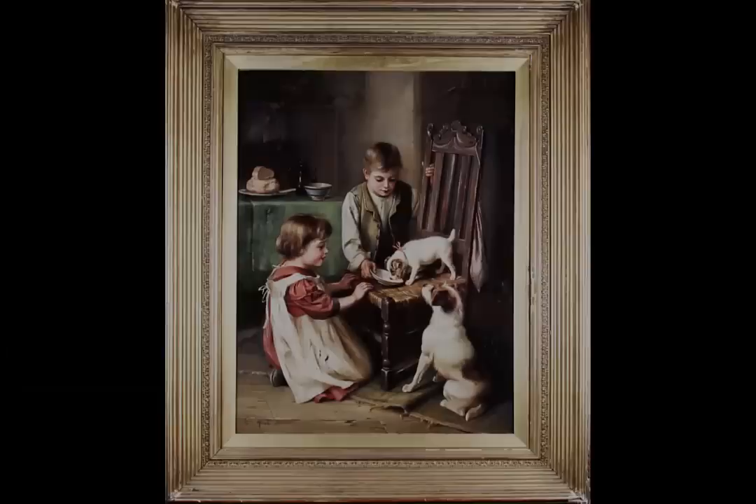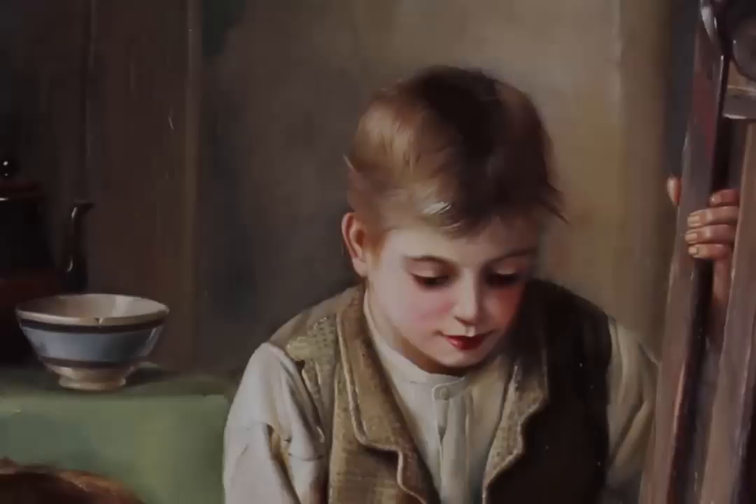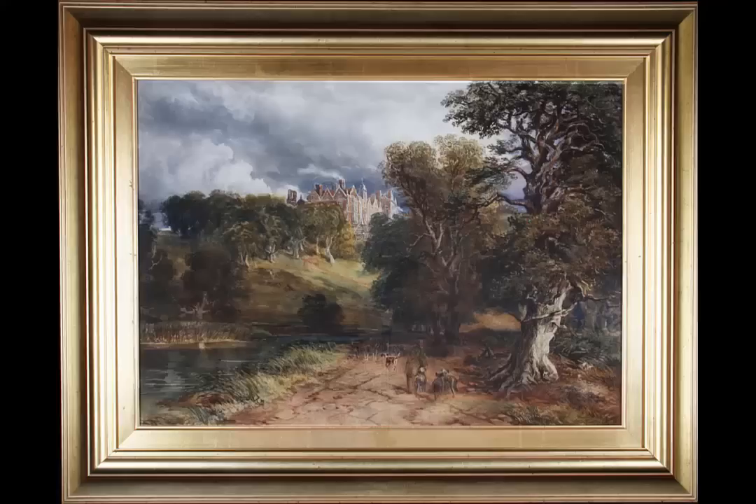One of our star lots for January is a painting by Edgar Hunt. As you can see, it's quite a different feel and subject matter to his usual farmyard scenes. In fact, this is one of Hunt's very early works, being painted in 1896 when Hunt was just 20 years old. It will go on sale with an estimate of £10,000 to £12,000. He was very popular and sought after for commissions in his day and is still in demand by avid collectors.